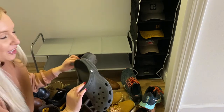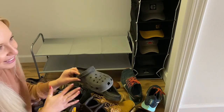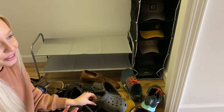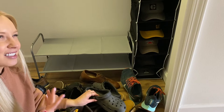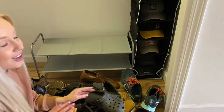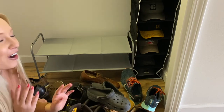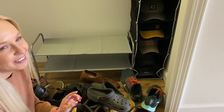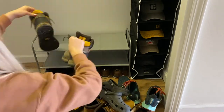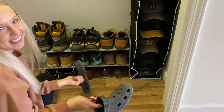I never thought I would be married to a Croc guy, but here we are. He wears them mostly to the lake, but we did come to a compromise — there are these shoes called Hey Dudes, kind of like boat shoes but really comfortable and waterproof, so he's going to get those this summer and maybe then we can part ways with the Crocs. Comment below whether you are a Croc person or not. Oh look, there's no room for the Crocs — I guess we have to throw them away!